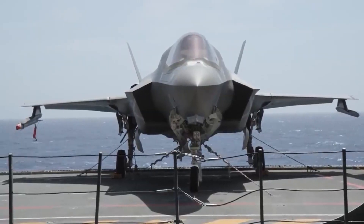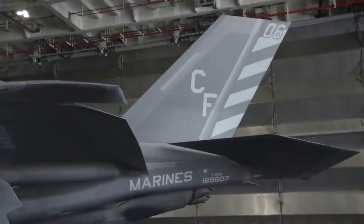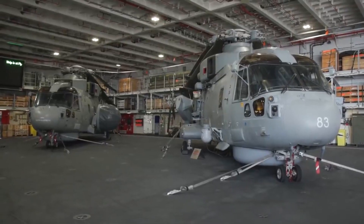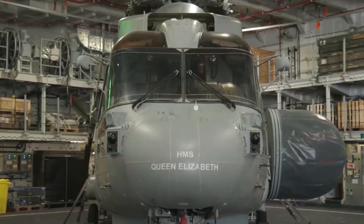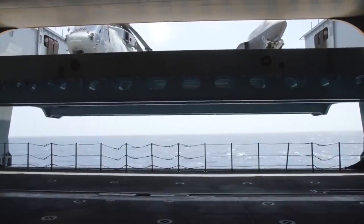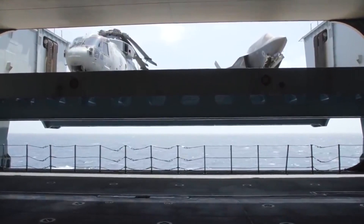To support this impressive fleet of aircraft, the HMS Queen Elizabeth is equipped with state-of-the-art aviation facilities. These facilities ensure that the aircraft can be efficiently maintained and readied for deployment, even in the most demanding conditions. The carrier boasts a spacious hangar located below deck, allowing for aircraft storage and maintenance, sheltered from the elements.